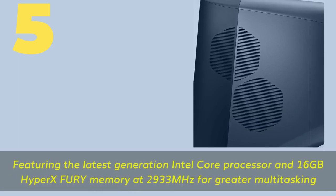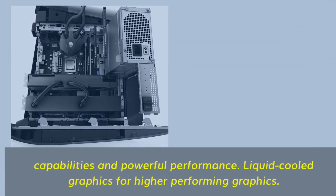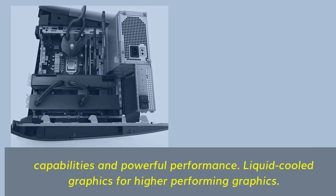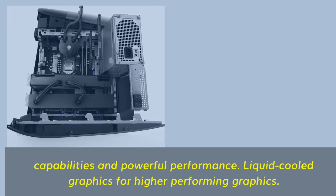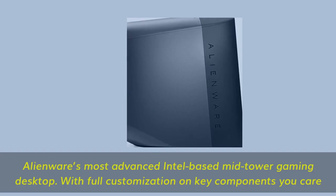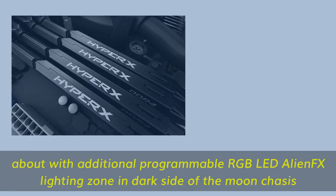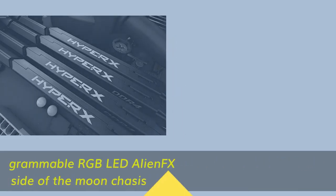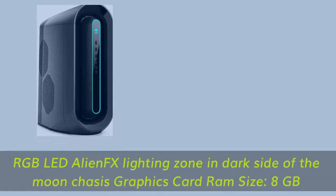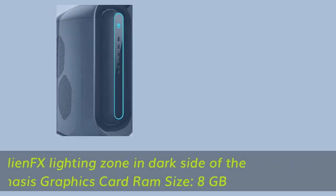Number 5: Featuring the latest generation Intel Core Processor and 16GB HyperX Fury Memory at 2933MHz for greater multitasking capabilities and powerful performance. Liquid-cooled graphics for higher performing graphics. Alienware's most advanced Intel-based mid-tower gaming desktop, with full customization on key components and programmable RGB LED AlienFX Lighting Zones and Dark Side of the Moon chassis.